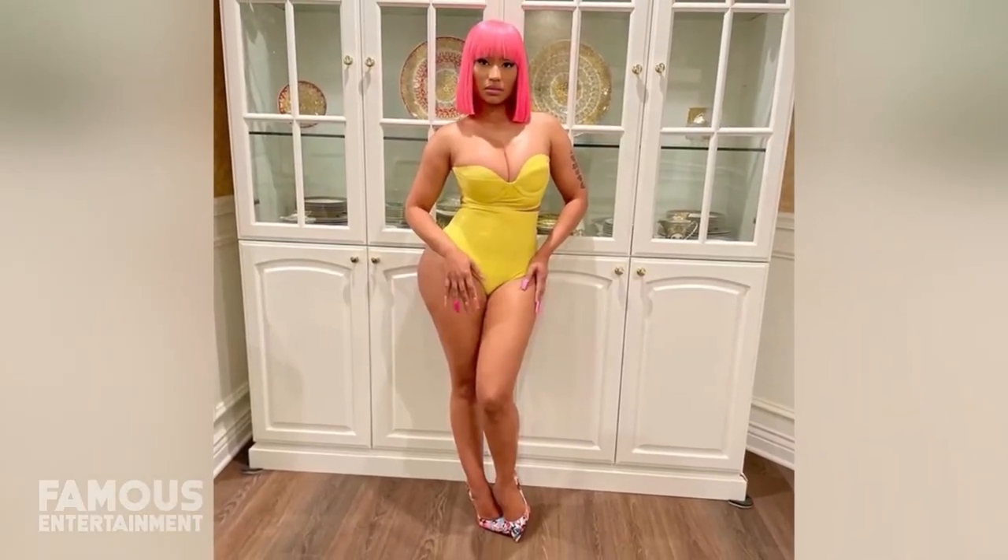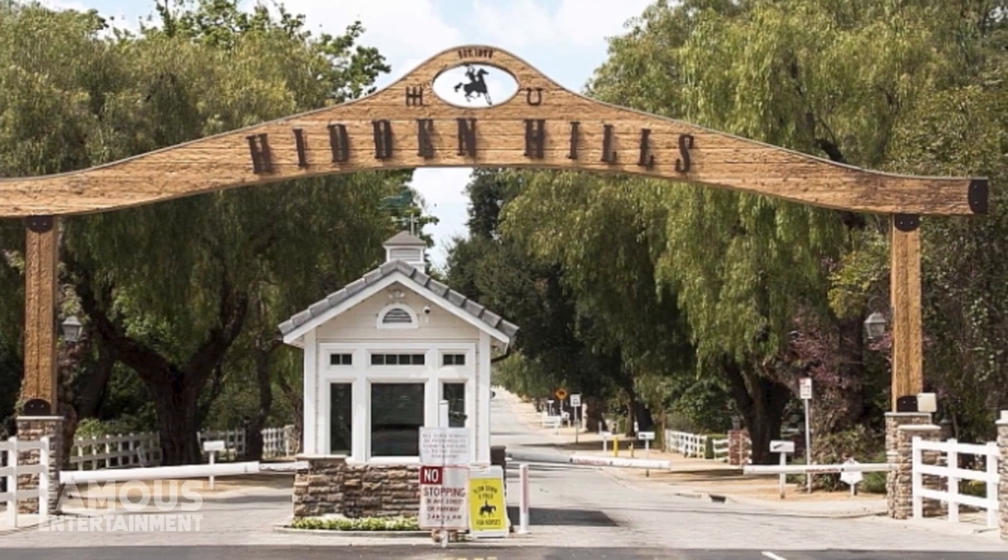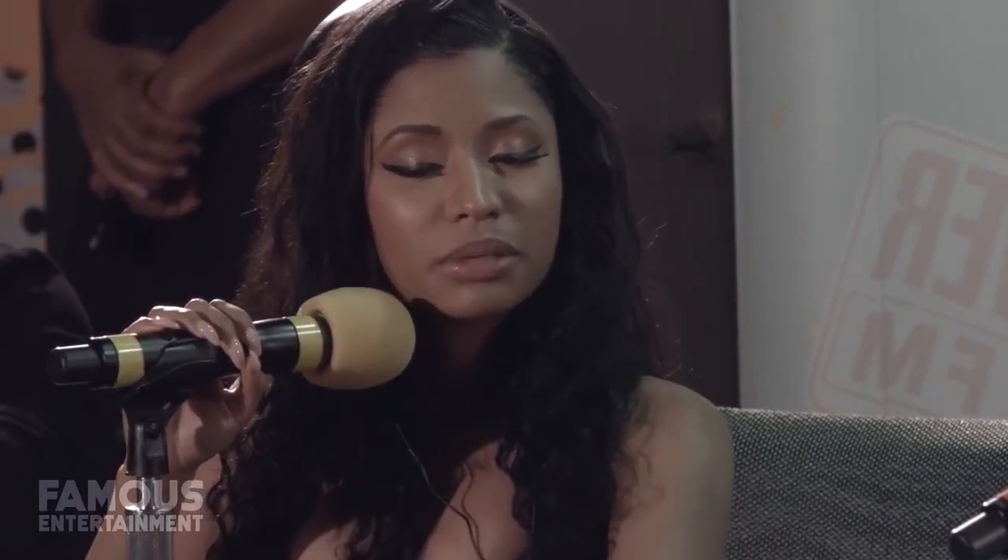Nicki's impressive master suite also offers a private balcony overlooking the entire backyard. The former laid-back country community full of horse ranches that is Hidden Hills is now a magnet for the uber-wealthy and Hollywood royalty looking for residential solitude. With Nicki's clear love for keeping her home life as private as possible, it seems that she'll fit in here just fine.